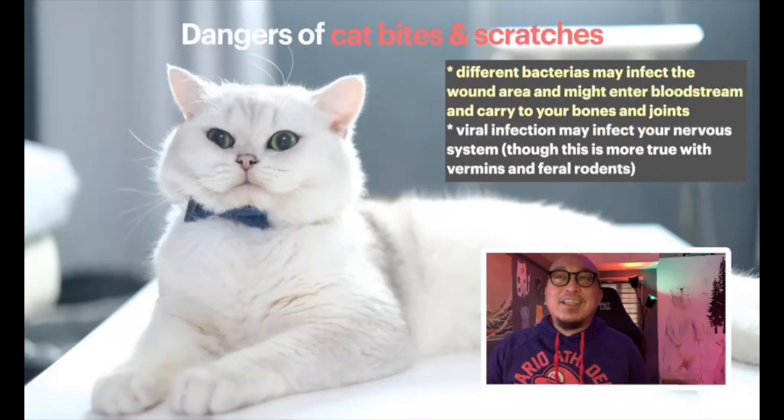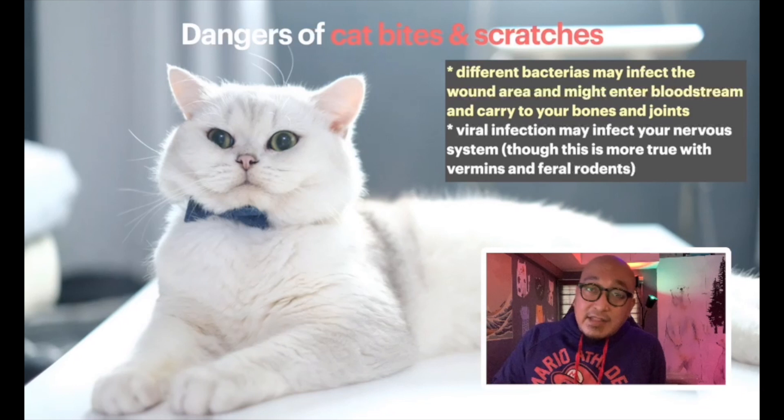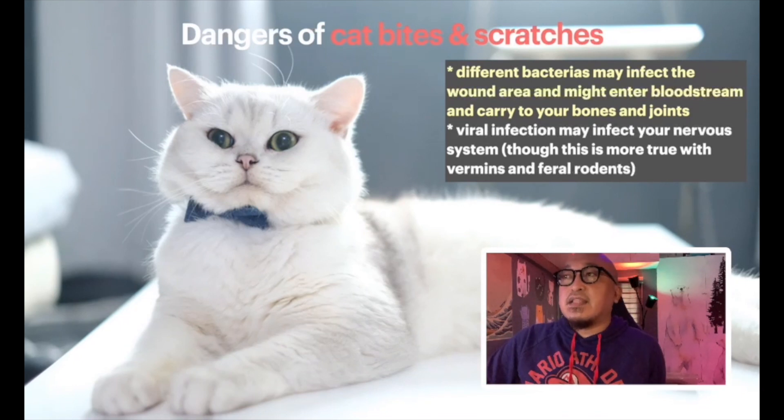So what's so dangerous about cat bites and scratches? What's very dangerous when you get bitten by a cat is the bacteria — bacteria that can transfer from the cat's bite to your hand or body part. That can enter your bloodstream and could cause serious damage to your mobility. Viral infection may also infect your nervous system in some worst-case scenarios.